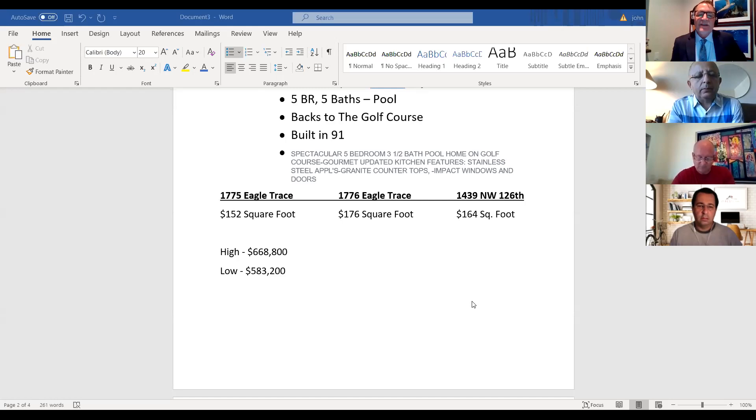We determined yesterday that at the high range, our subject property would sell for $668,800, and at the low, it would sell for $583,200.